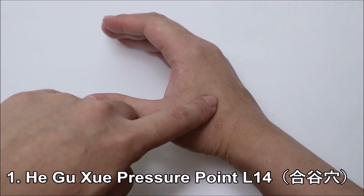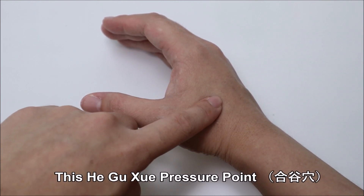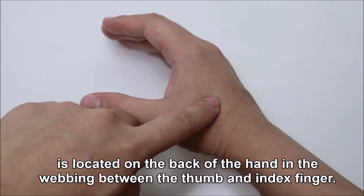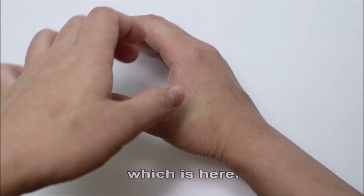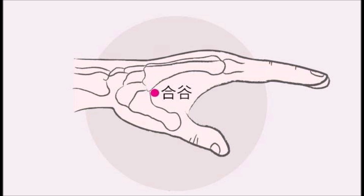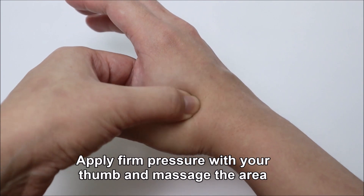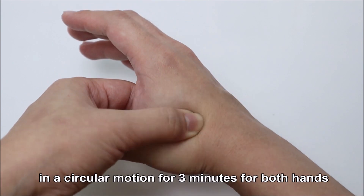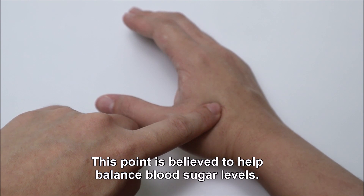One — this pressure point, called He Gu Xue in Chinese, is located on the back of the hand, in the webbing between the thumb and index finger, which is here. Apply firm pressure with your thumb and massage the area in a circular motion for 3 minutes for both hands. This point is believed to help balance blood sugar levels.